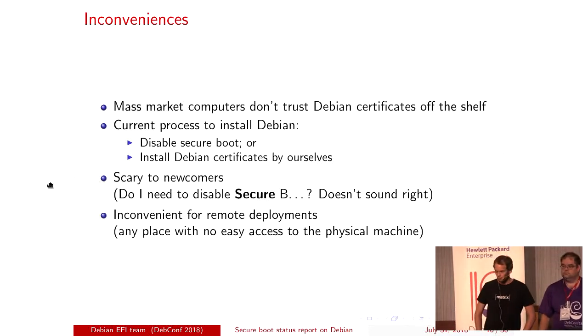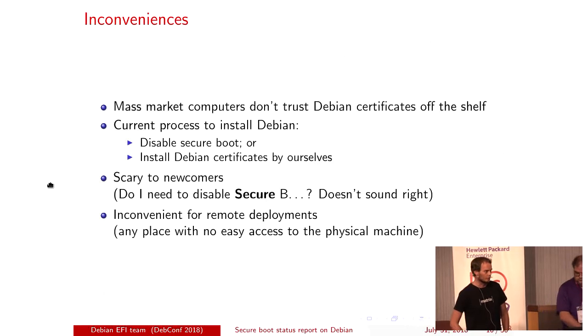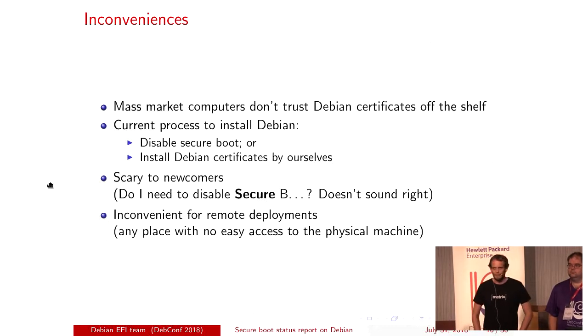Life is not super convenient here. Vendors don't actually ship with our keys installed, and getting them to do that is basically impossible. The current process for installing Debian consists of either disabling secure boot, which is not great, or getting people to enroll our certificates — which involves talking to firmware, and firmware generally isn't very user friendly. None of these is super awesome for newcomers. And it's not really built for remote or automated deployments, because interacting with firmware interactively is bad, and doing it from software is even worse.